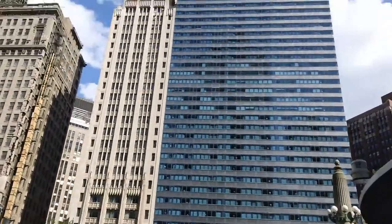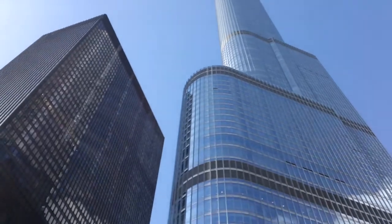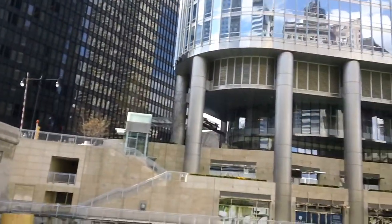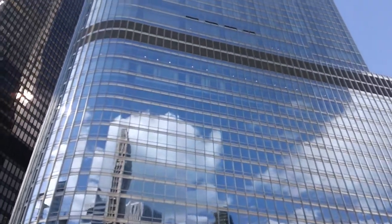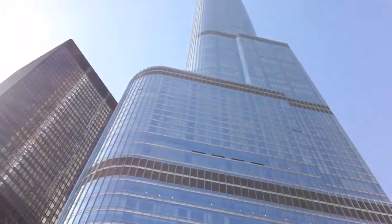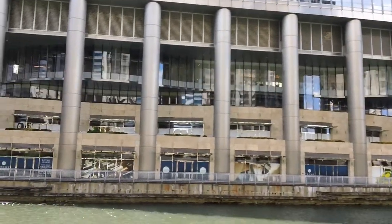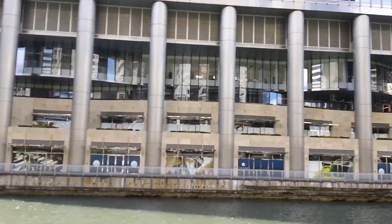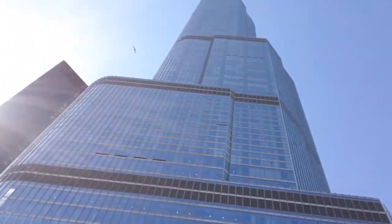Trump Tower, Chicago, 2009. Skidmore, Owens and Merrill. At the base, a parking garage, then a luxury hotel, then luxury condos. The third tallest in America. At the base, these steel tubes called caissons are filled with concrete. They go through the wet topsoil about 70 feet into the bedrock — they have to go through the topsoil to anchor a skyscraper on a swamp.